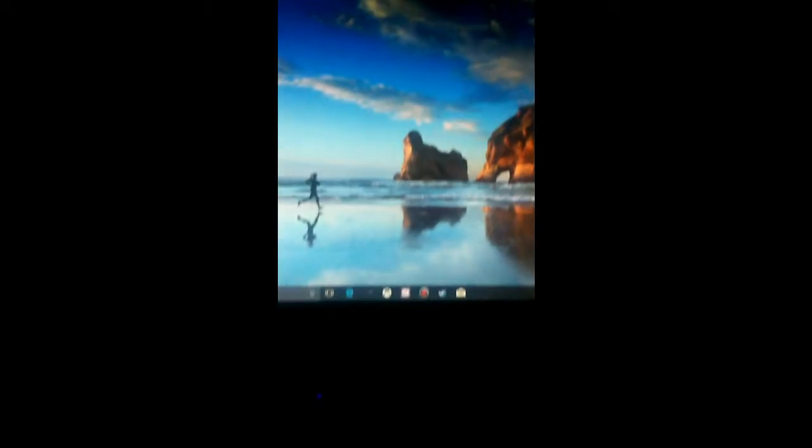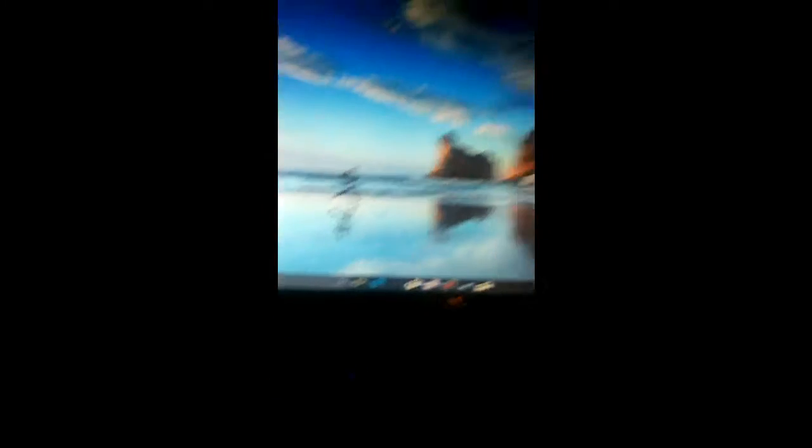Right here is my gaming setup. Here's what I do — well, not for a living, because of course I got a job — but here's the setup. First off, we have the Windows 10 Dell computer. This is where I do my gaming, my editing, and basically anything. It can handle it.